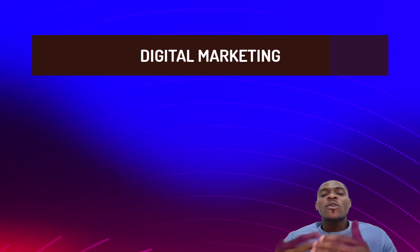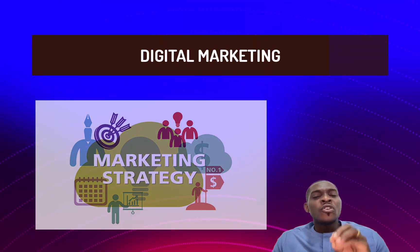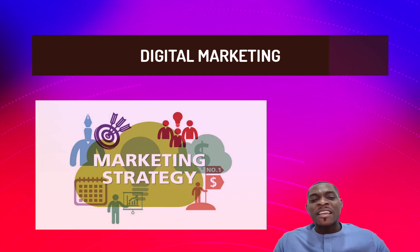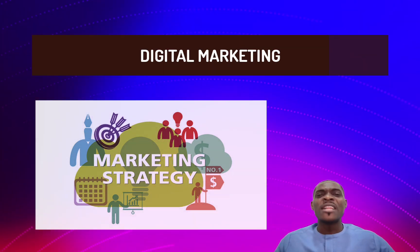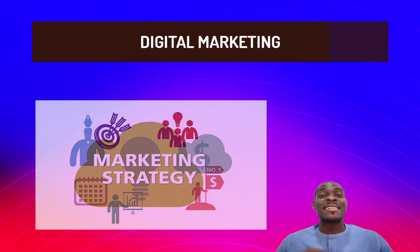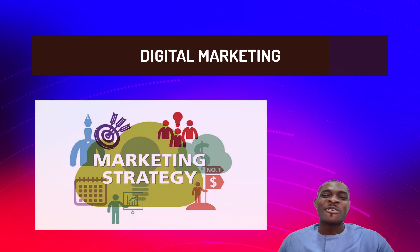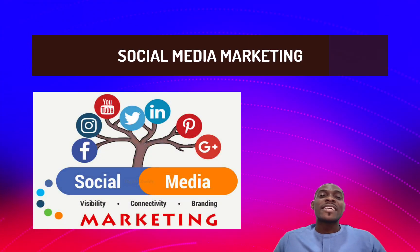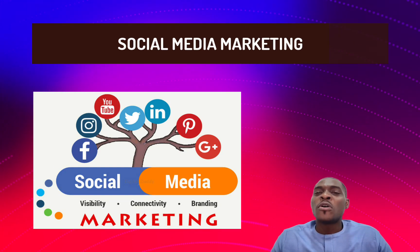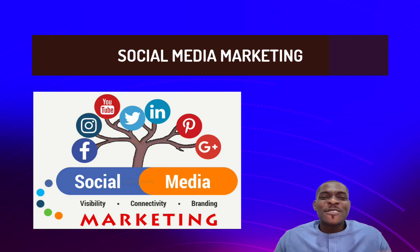The next tech skill to talk about is digital marketing. This covers the ability to develop online marketing strategies that can be used to sell any product or service on the internet. If you are a salesperson who is really interested in promoting products and services, digital marketing is naturally where you should go. There is also social media marketing, which involves promoting products and services on platforms like Facebook, Instagram, Twitter, LinkedIn, and others.